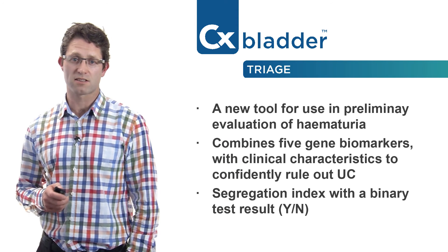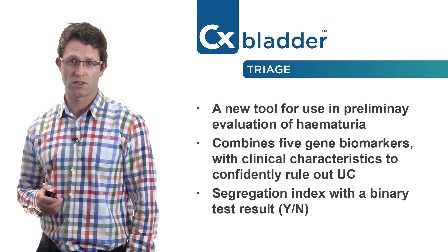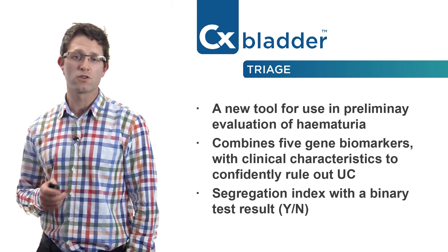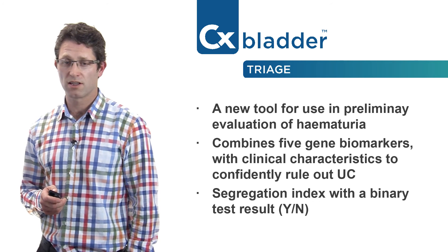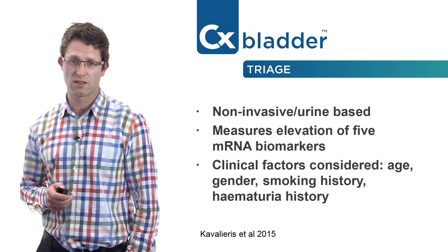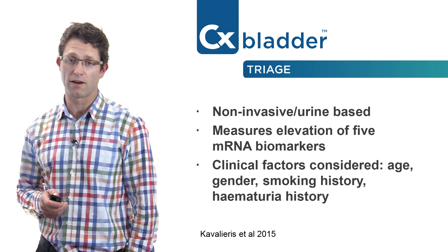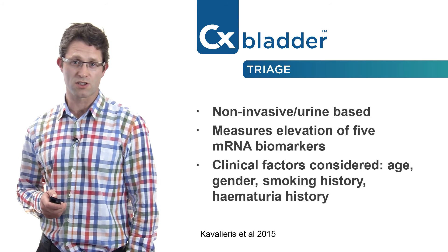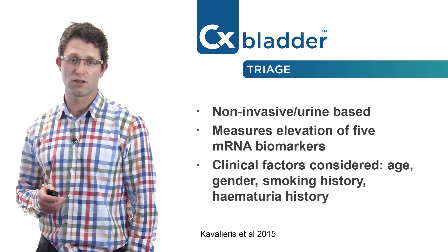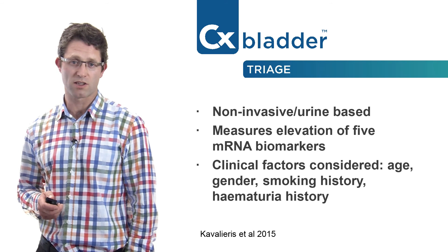The latest CX Bladder test is CX Bladder Triage, which has been designed for use in primary care. It uses the same mRNA biomarkers in conjunction with known bladder cancer risk factors to indicate whether specialist referral is required. This provides clinicians with a highly sensitive, non-invasive investigation for ruling out urothelial carcinoma in patients presenting with haematuria.